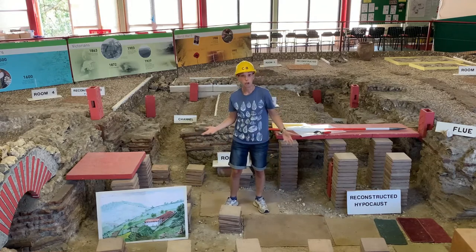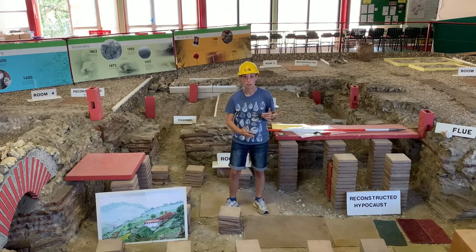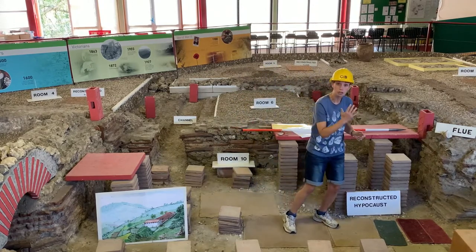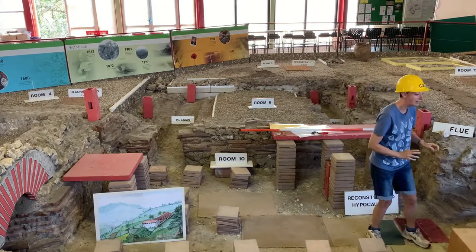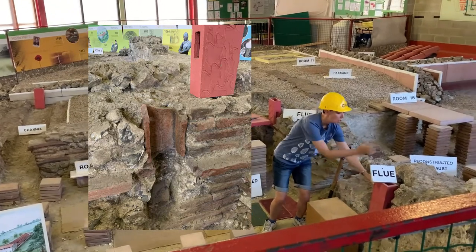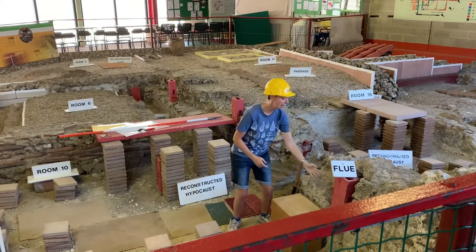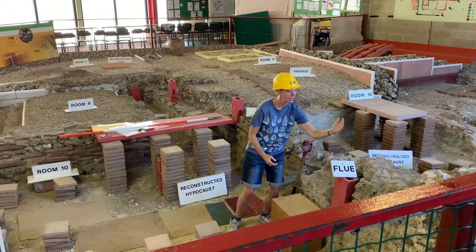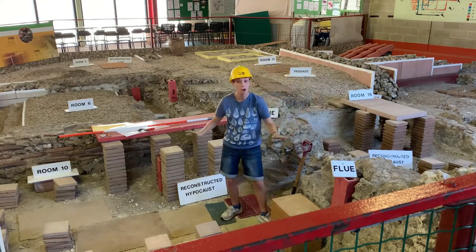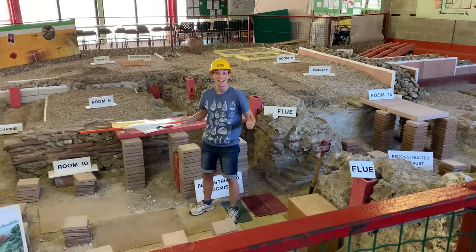The hot air had to go somewhere — it couldn't just stay there. It needed to escape and be replaced with new air. So they cut holes into the walls and installed box tiles — kind of like little chimneys stacked on top of each other up into the roof where the hot air could escape. As the hot air came up through the box tiles, if you put your hand on the wall you would actually feel it passing through. So not only did you have warm floors, you also had warm walls as well — sounds pretty cosy.